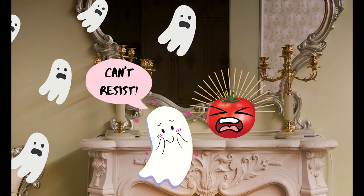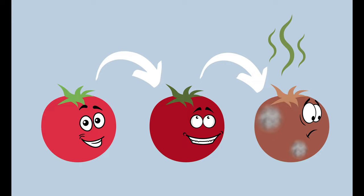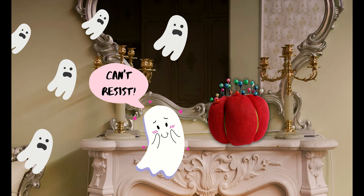Thankfully, people were wrong about this and we eventually got pizza. But anyone who's ever tried to keep a tomato on the counter knows that a tomato will go from ripe to overly ripe to gross in a short period of time. So apparently people had no choice but to make their tomatoes from fabric, because evil spirits can't tell the difference between a real tomato and a fake one.